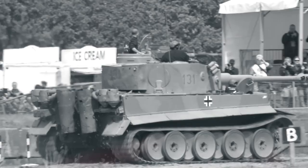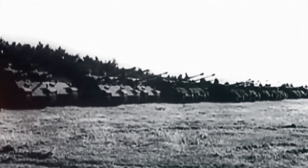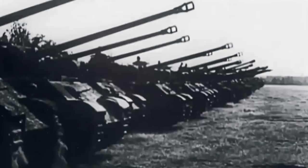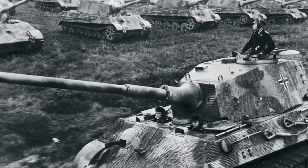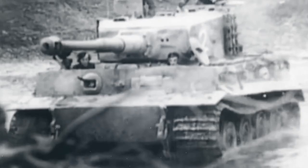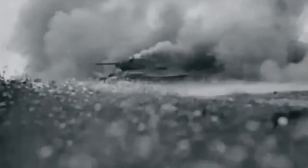The Tiger I was revered for its thick, virtually impenetrable frontal armor and its powerful main gun, capable of destroying enemy tanks at long ranges. The design philosophy behind the Tiger I emphasized a balance between offensive capabilities and defensive resilience. The structure of the Tiger I, with its distinctive boxy appearance, became a symbol of terror for the Allied forces, reflecting the aggressive and unrelenting nature of German warfare tactics during World War II.